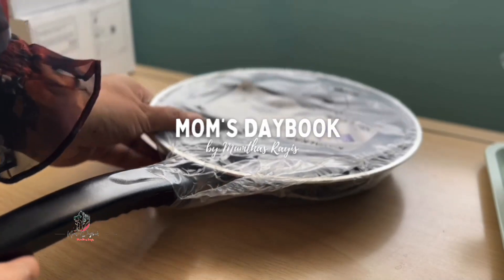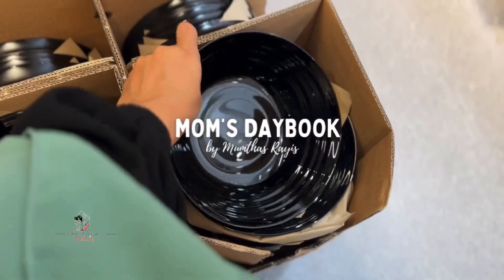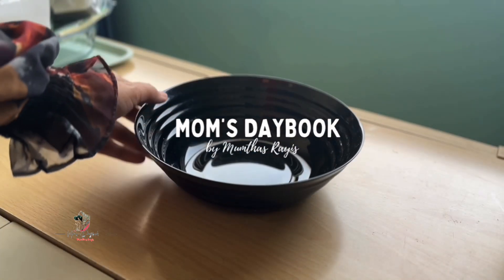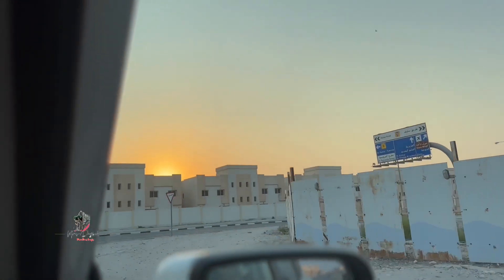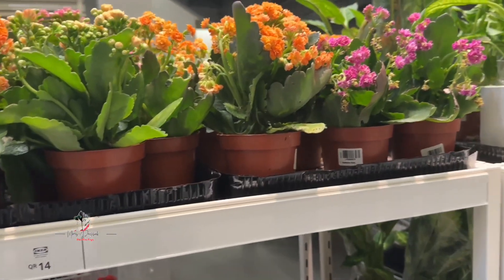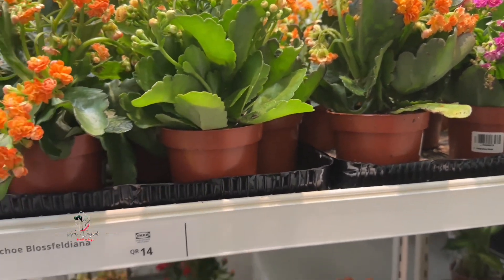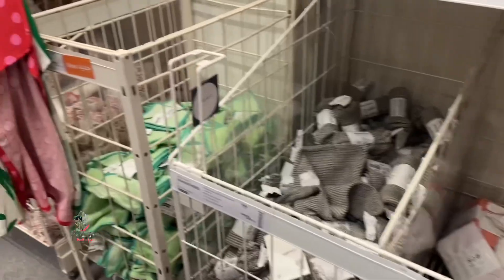I went to the home center and I did a short video. Now we have two items here — we have one of the new products here.